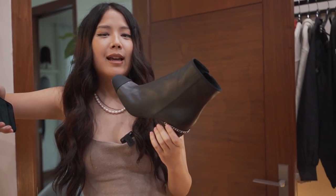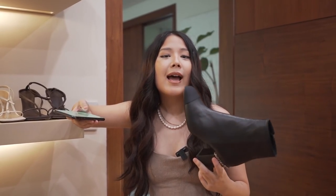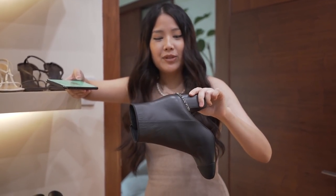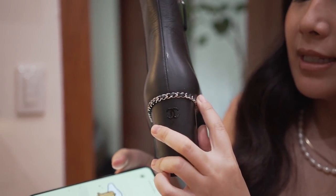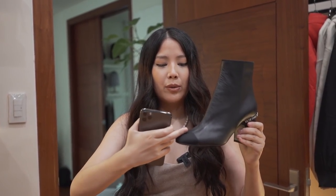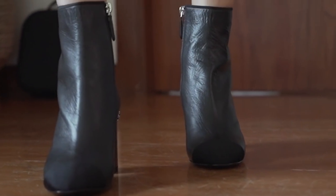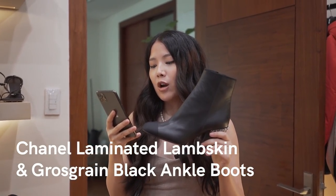I've purchased two boots in the past and never really liked the style because there was always some detail that wasn't my thing. So as I turned 30, I thought I'd purchase really nice boots. These are the Chanel boots — so beautiful. They have little logo detailing and a little hardware on the side. It's very subtle, and they have the classic two-toned toe. These are Chanel laminated lambskin and grosgrain black ankle boots.